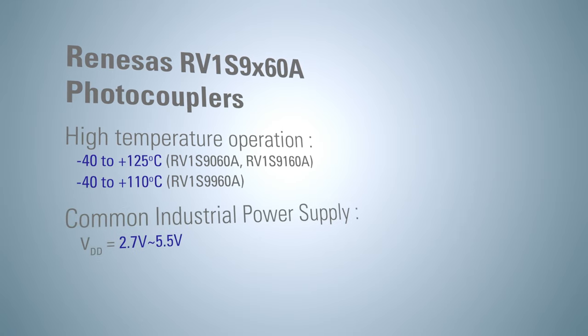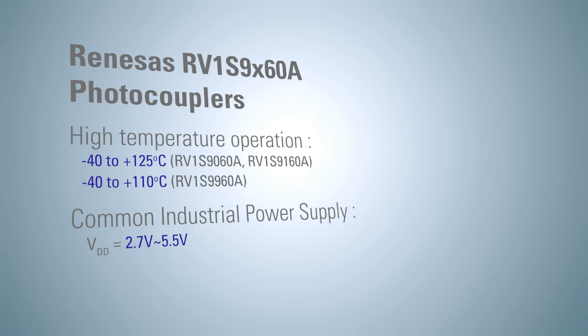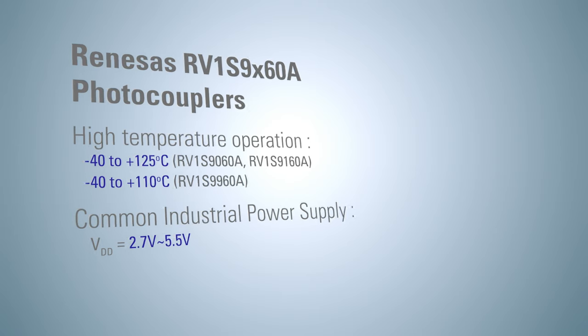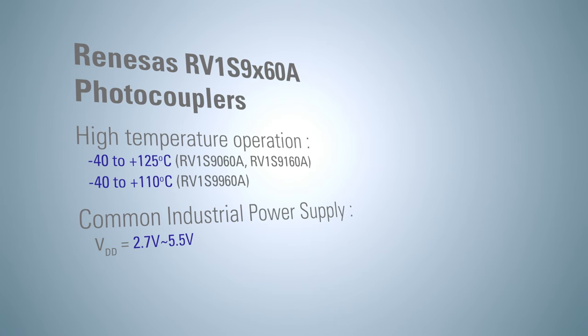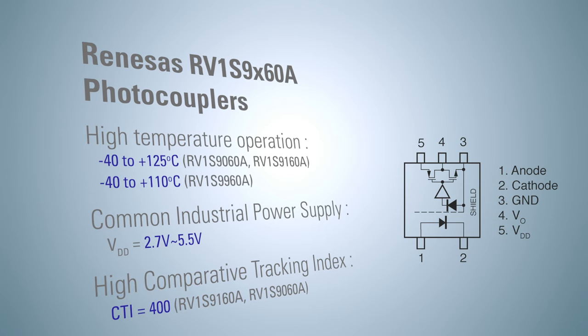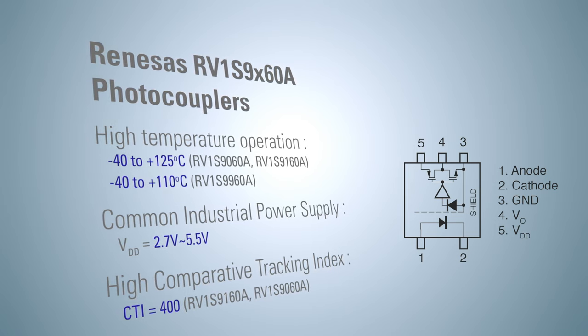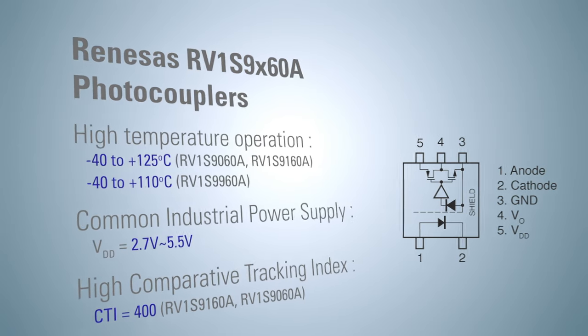The operating power supply voltage supports the typical 3 volt to 5 volt range commonly used in industrial equipment. As RV1S9060A and RV1S9160A have a comparative tracking index, or CTI, equal to 400, creepage distance can be shortened with controllers such as programmable logic controllers, or PLCs.